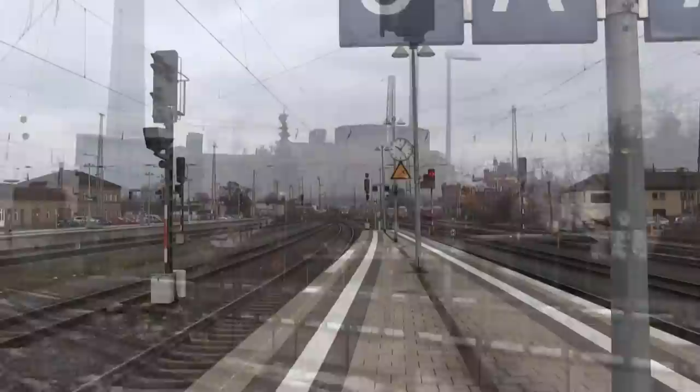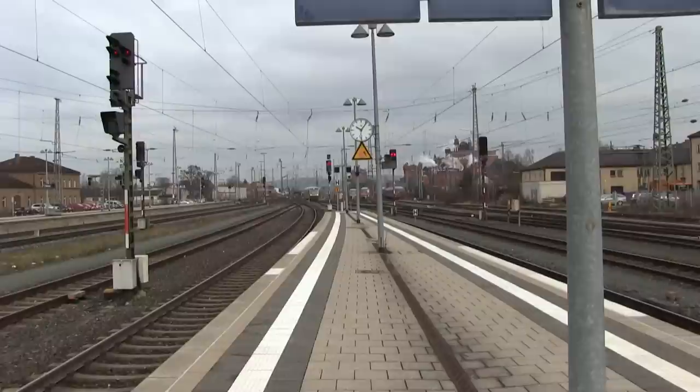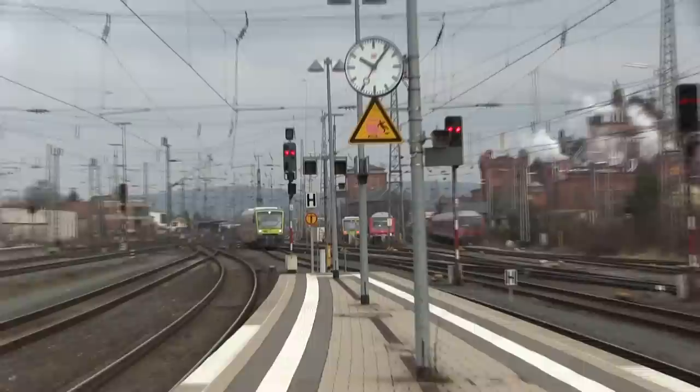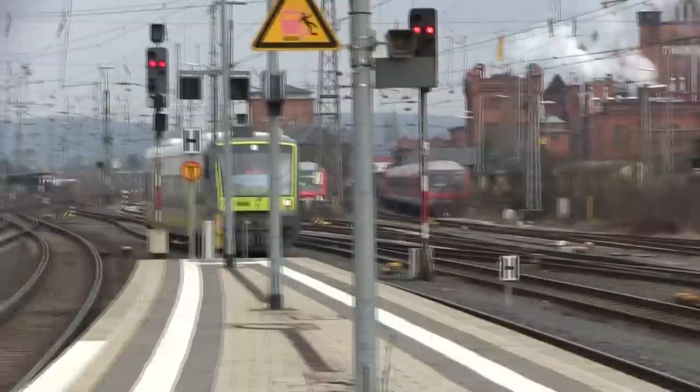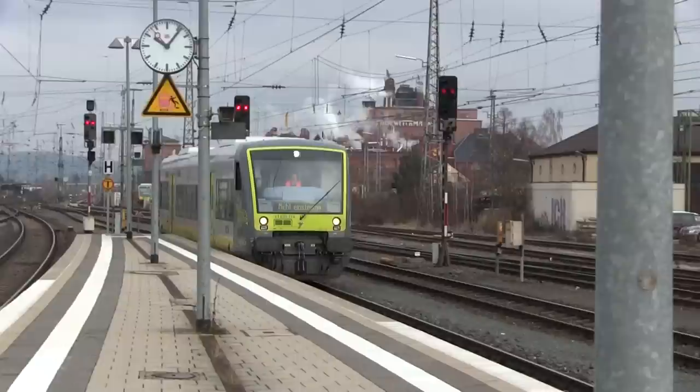Well, I'm at it again — trainspotting in Bamberg, Germany. Bamberg is a beautiful little town in Bavaria, not far from Nuremberg and Coburg. I'm at the Bamberg train station on February 2nd. Here is a little City to City rail car. I think it's a private line, I'm not sure.